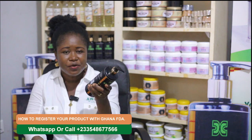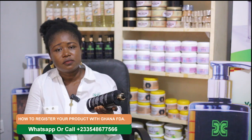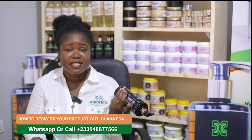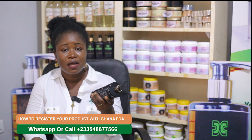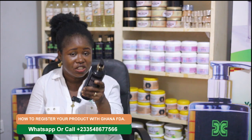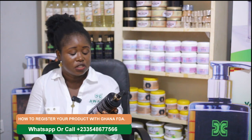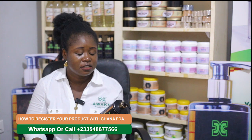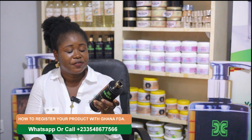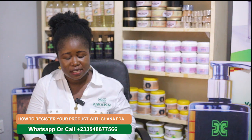You should have your ingredients listed — that is very necessary. Then include your details: the company's details, your contact number, your email. Your GPS address is really needed now on your products, along with your email and your social media handle. Make sure all the necessary information is on your product.